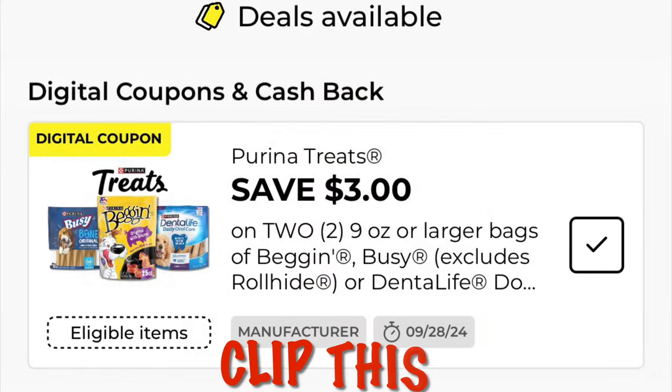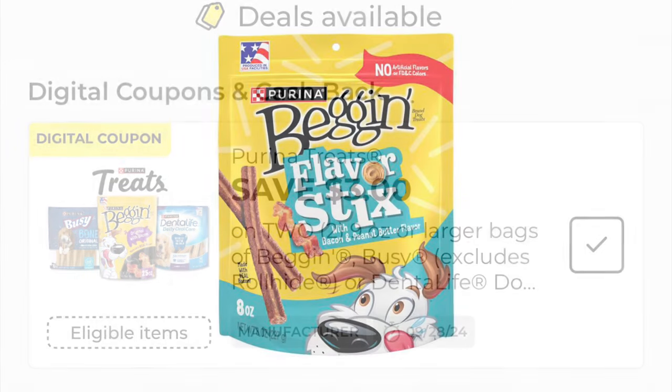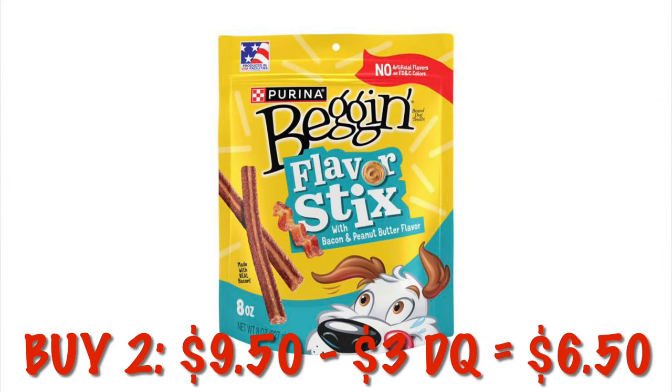We've got three dollars off of any two Purina treats. They are attaching to a couple different kinds of items, so just make sure you scan in store. The cheapest item I found was the bacon flavor sticks — buying two of them it's going to be $9.50, and after three dollars comes off you're going to pay $6.50. Those are on sale two for $9.50 this week.